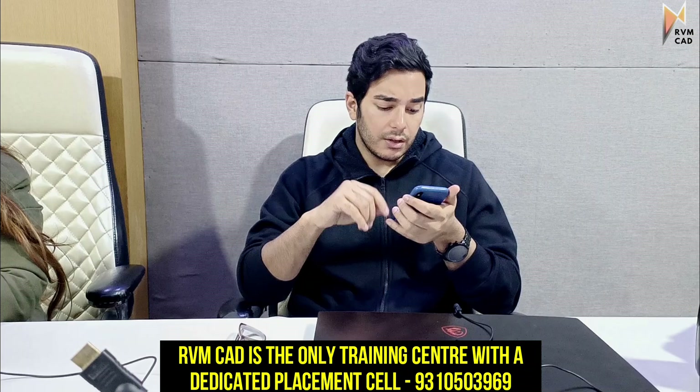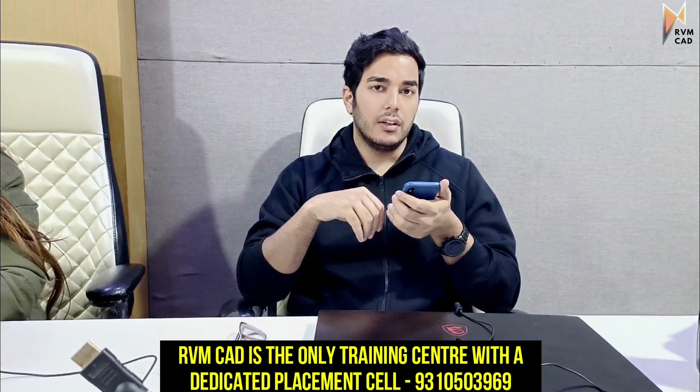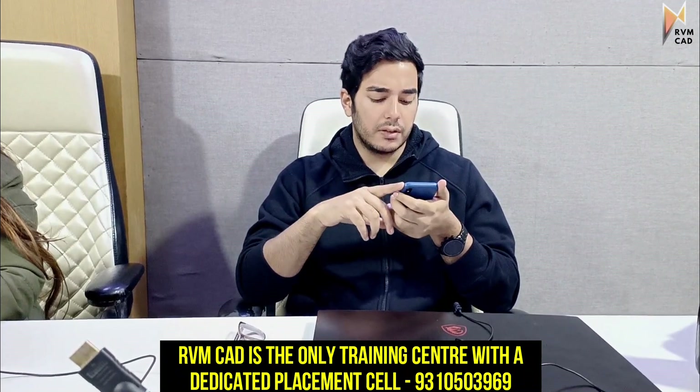At this Okhla center, we will arrange two campus interviews next week. The first is Siddhi Vinayak Envirotech — a company located in Saroorpoor, on Madhra Road, Delhi and Faridabad. There are two vacancies in AutoCAD and SolidWorks.